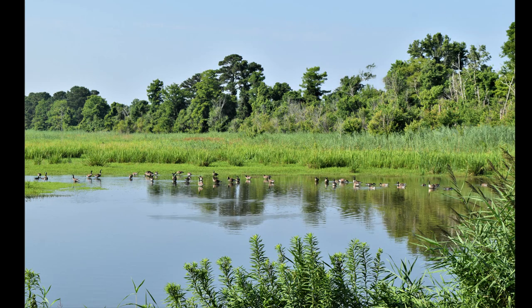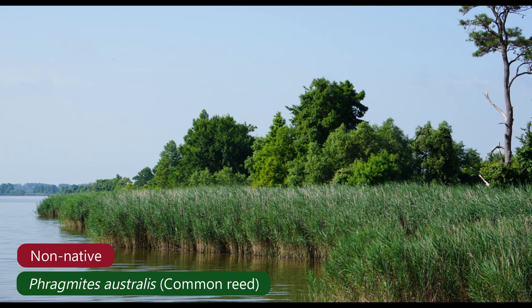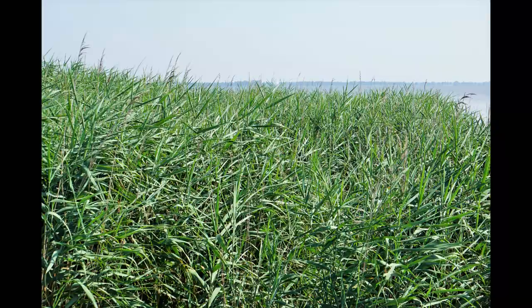There used to be abundant emergent vegetation and cattails around the perimeter of the lake, but over the years Phragmites has spread and encroached and out-competed most of that emergent vegetation. There are a few sections on the northwest side that still have some cattail, but the Phragmites is absolutely thriving around the perimeter of the lake right now and continuing to spread.